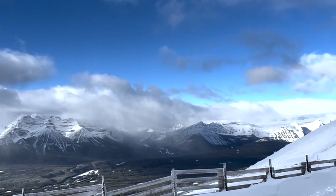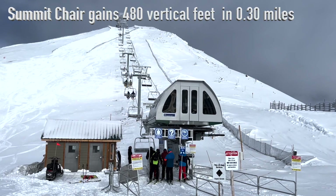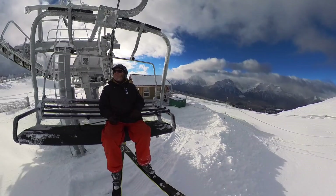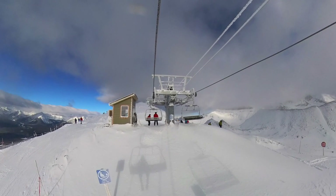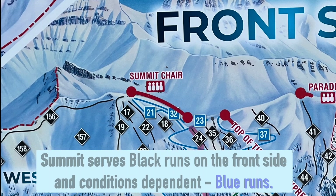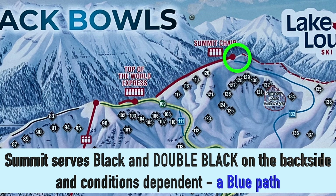The fixed grip Summit Chair gains 480 vertical feet in a little over a quarter mile. It serves black runs on the front side and conditions-dependent some blue runs. On the back side, it serves black and double black, and conditions-dependent it has a blue path. The views from the summit are spectacular.